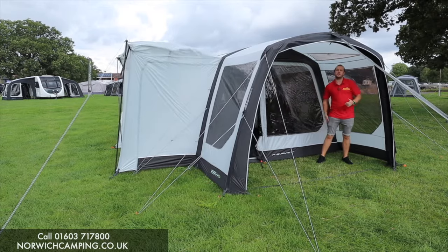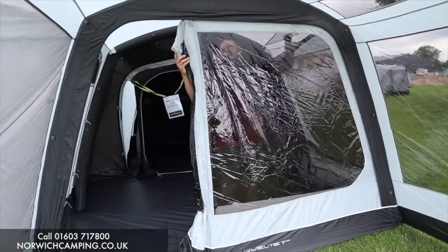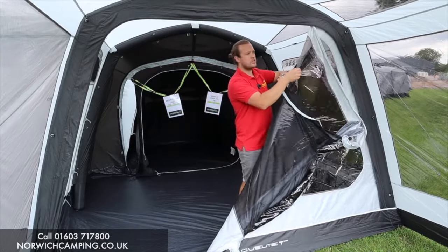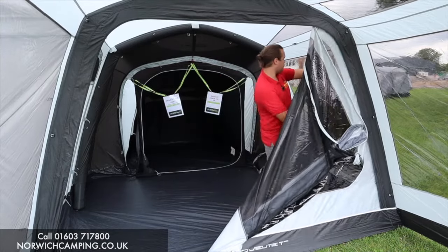So as we go into the T3 now — I'll show you the T4 in a second — you've got a mesh panel on there so you can have a complete big mesh panel, and then you've got a door so you can have a complete door on there as well, open that up and move it all the way to the side.